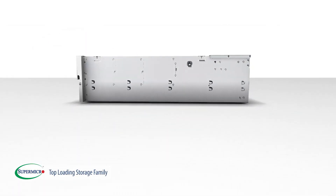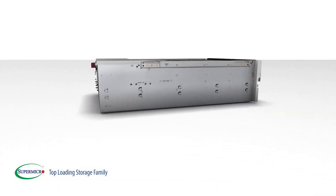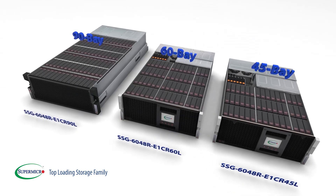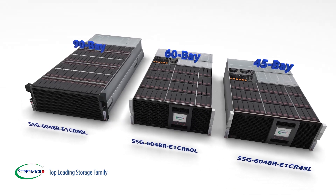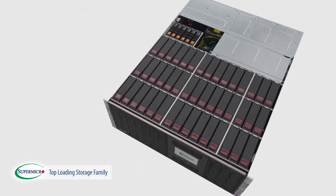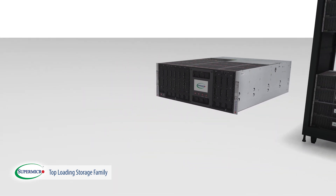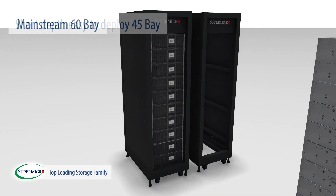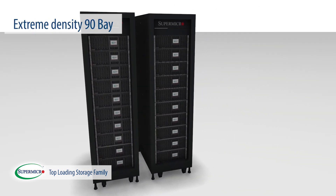Supermicro's new 45-bay capacity-maximized top-loading storage server, with extremely short depth of less than 26 inches, complements our existing 60 and 90-bay storage systems. At 4U rackspace, Supermicro top-loading storage systems are right-sized for every data center deployment — with short-depth easy-to-deploy 45-bay, mainstream 60-bay, and extreme-density 90-bay configurations.